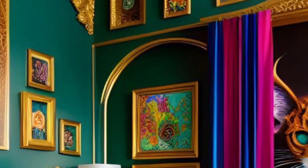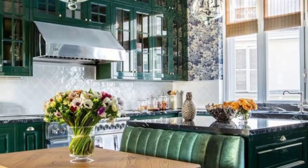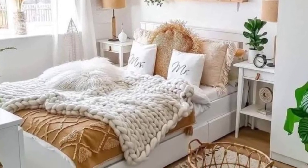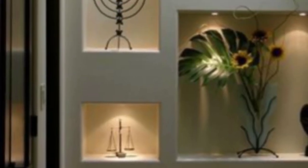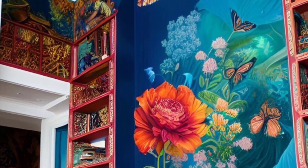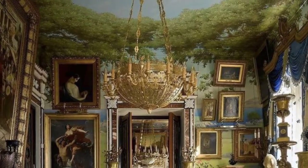Number nineteen: wall niches — utilize wall niches to display sculptures, artwork, or other decor items. Niches can become artistic focal points on their own. Number twenty: themed rooms — design a room around a specific theme such as coastal, industrial, or bohemian. Incorporate decor, furniture, and color schemes that align with the chosen theme.